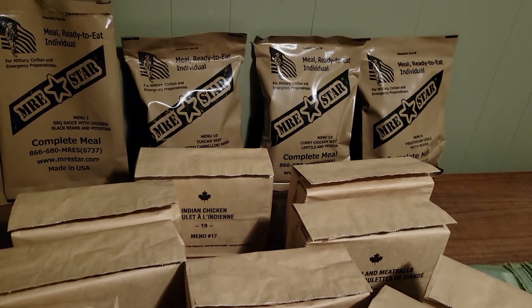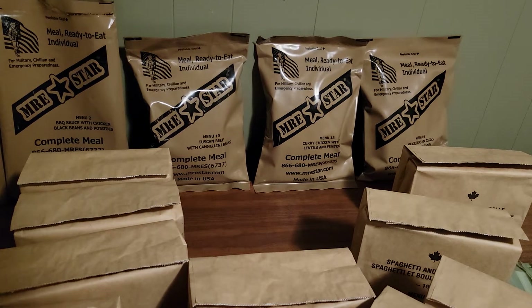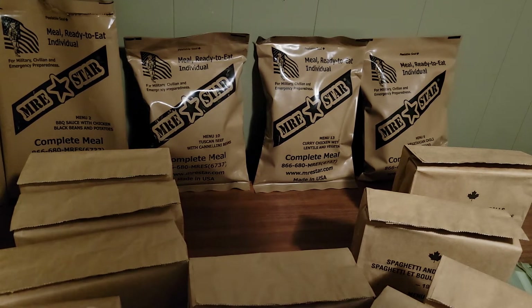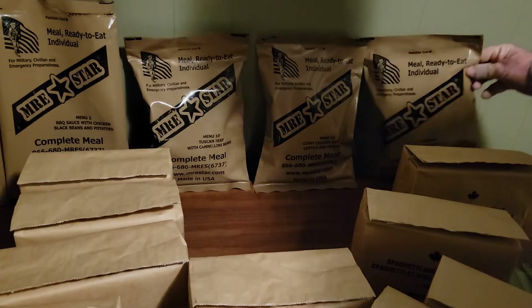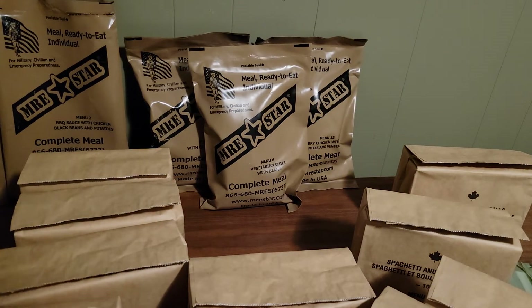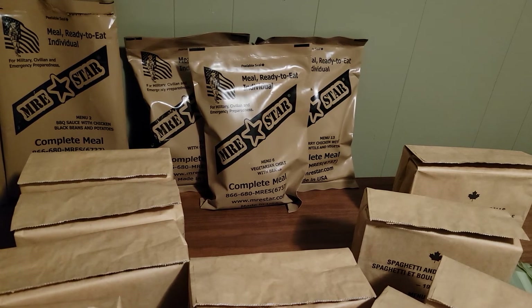I still have three MRE Stars to review as well: menu 10, Tuscan beef with cannellini beans; menu 13, curry chicken with lentils and vegetables; and menu 6, vegetarian chili with beans. So anyways, stay tuned — I will be starting to do some reviews a lot more often. Thank you for your patience, please tell a friend, and thank you so much. Bye for now!